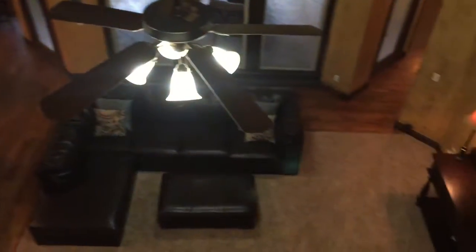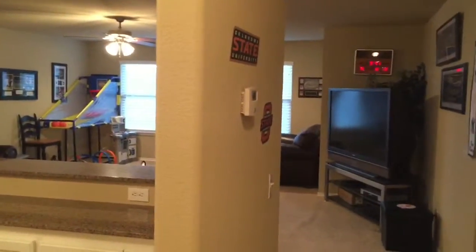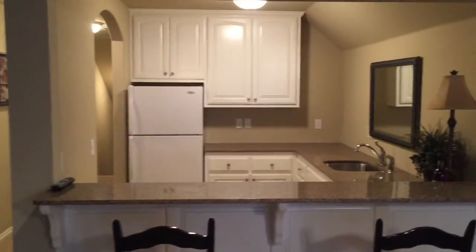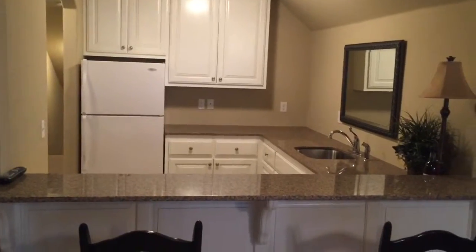We'll head upstairs to take a look at the second story. Right here is the Juliet balcony I pointed out downstairs — you can see the kitchen, the breakfast nook, the great room, the hallway to the bedrooms, and all of this great detail. This home has beautiful millwork and cabinetry; the floors and finishes are really luxurious. To the left there's a fantastic large game closet, and then we walk right into a bonus room currently used as a second living area — there's room for games, a pool table, a theater room, whatever you'd want. It also features a great kitchenette area with room for a full-size refrigerator, microwave, and a great bar area.